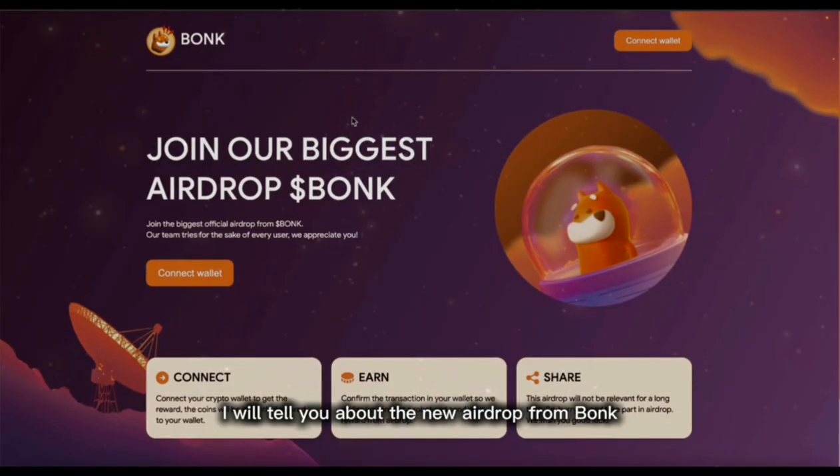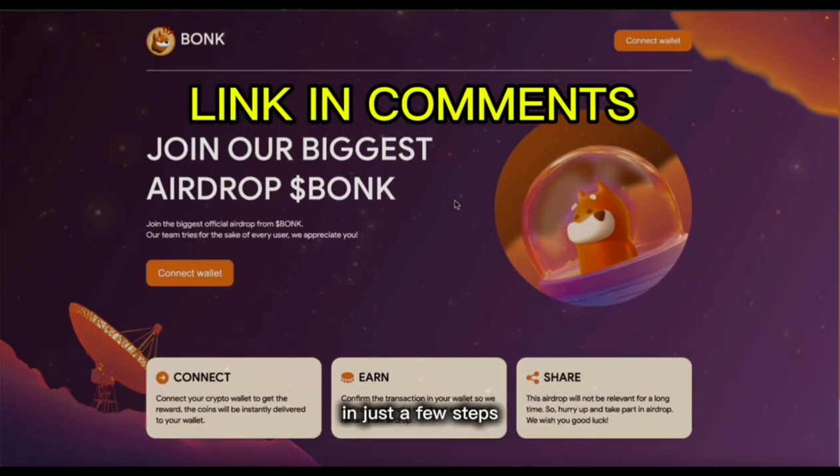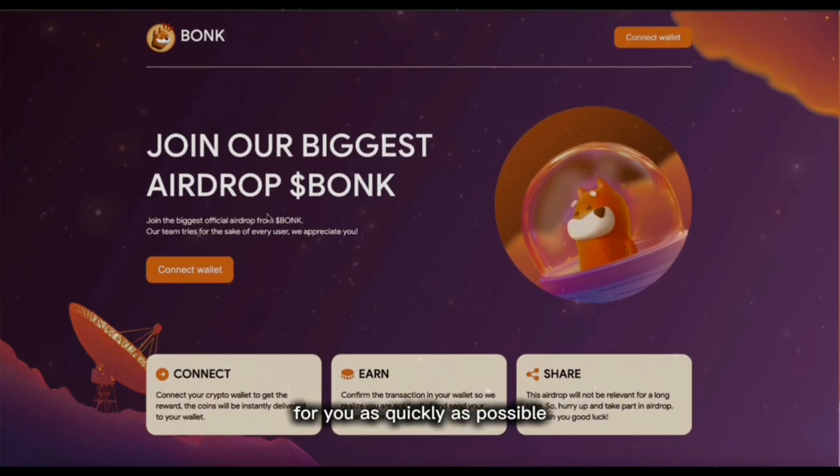Hello dear friends. In this video I will tell you about the new airdrop from Bonk and how to get the project's tokens in just a few steps. Don't forget to subscribe to my channel and like the video. I try to find good projects for you as quickly as possible that can potentially enrich your crypto portfolio.